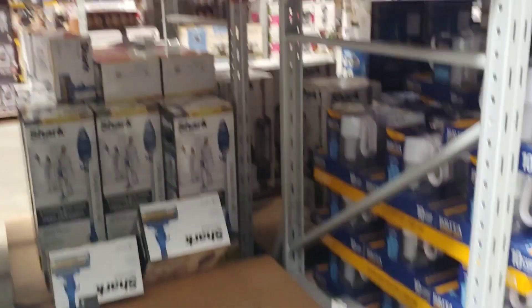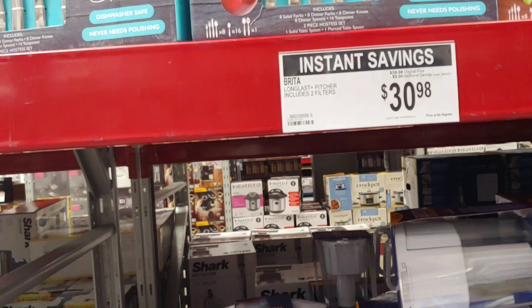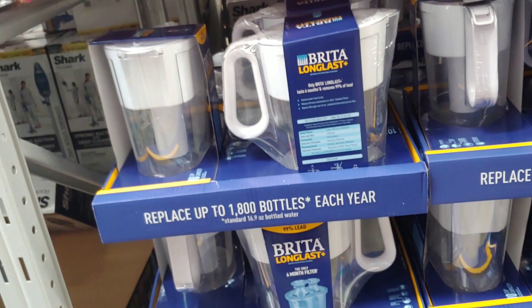These are the drink coolers at $14.97 — not bad at all. Oh, Brita! Now this is a small Brita, $9 off. They give you the six-month filter. I tell you what, folks — do not drop these, do not drop these.